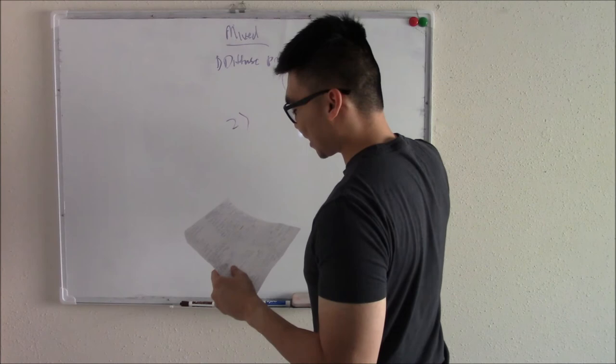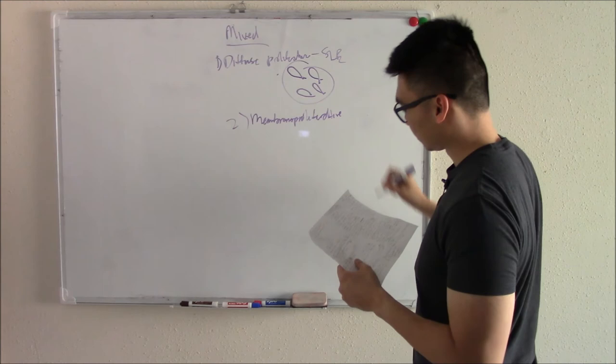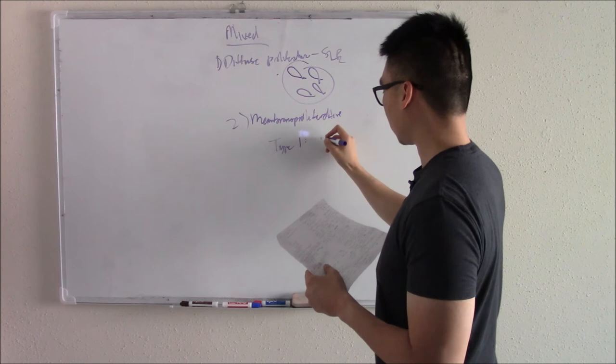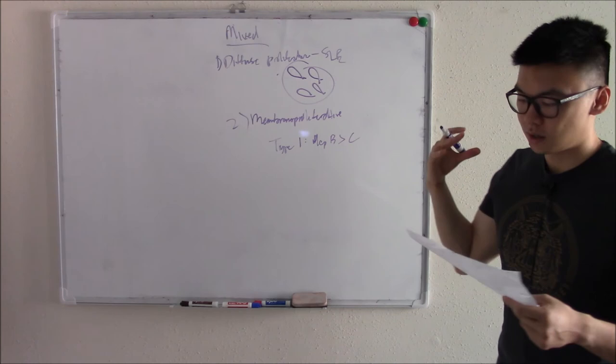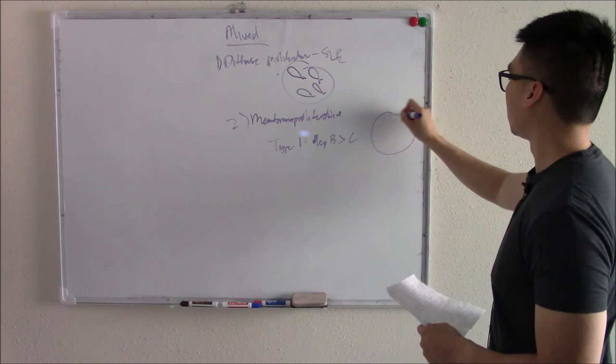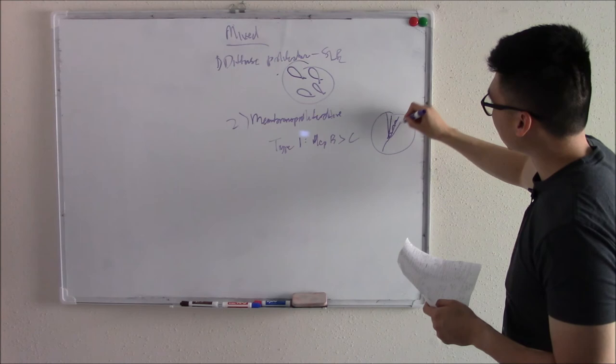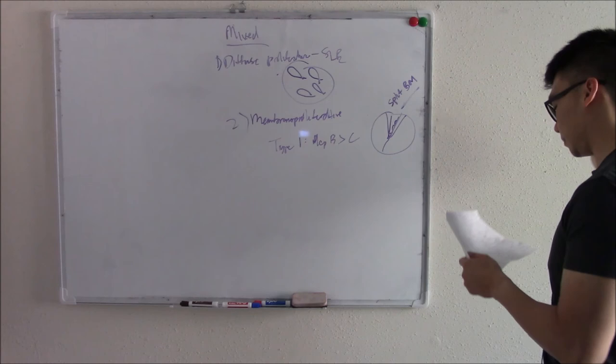The second mixed disorder is membranoproliferative glomerulonephritis. Type 1 is associated with hepatitis B (more so than hep C). On imaging, you see a split basement membrane: deposits within the basement membrane cause it to split apart. That's unique to type 1.